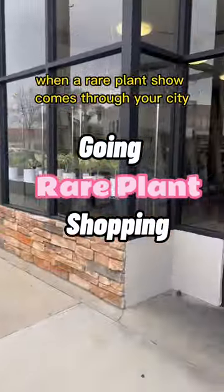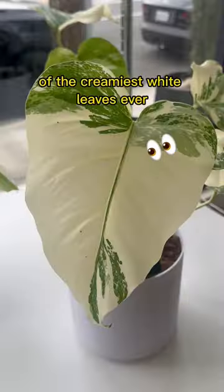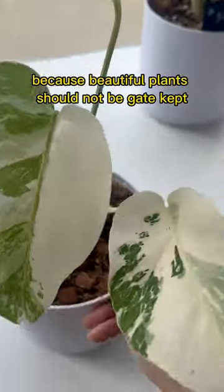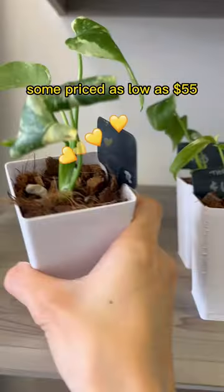Come see what happens when a rare plant show comes through your city. Prepare your eyes to feast upon the most glorious selection of the creamiest white leaves ever. Monstera albos have gone down in price quite a bit, and I love that they're more accessible now because beautiful plants should not be gate-kept. Here's the cutest collection of little Thai constellations, some priced as low as $55.